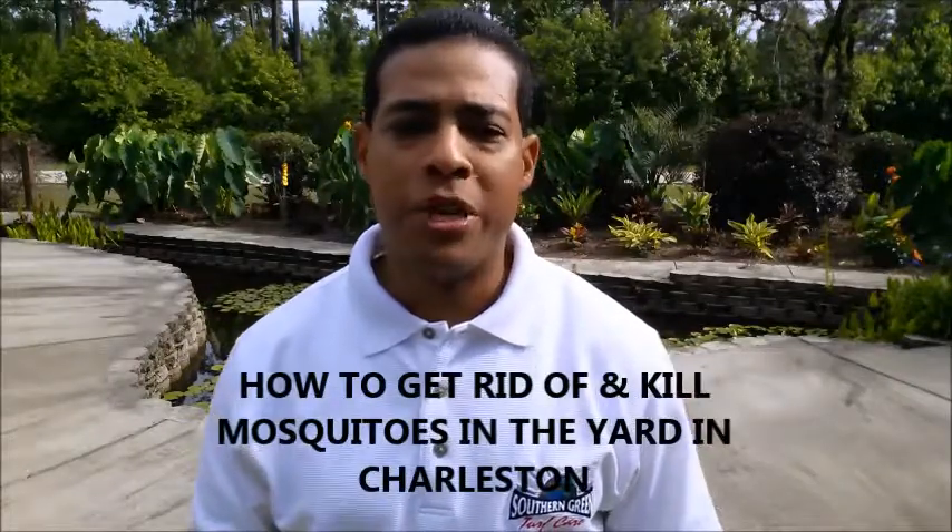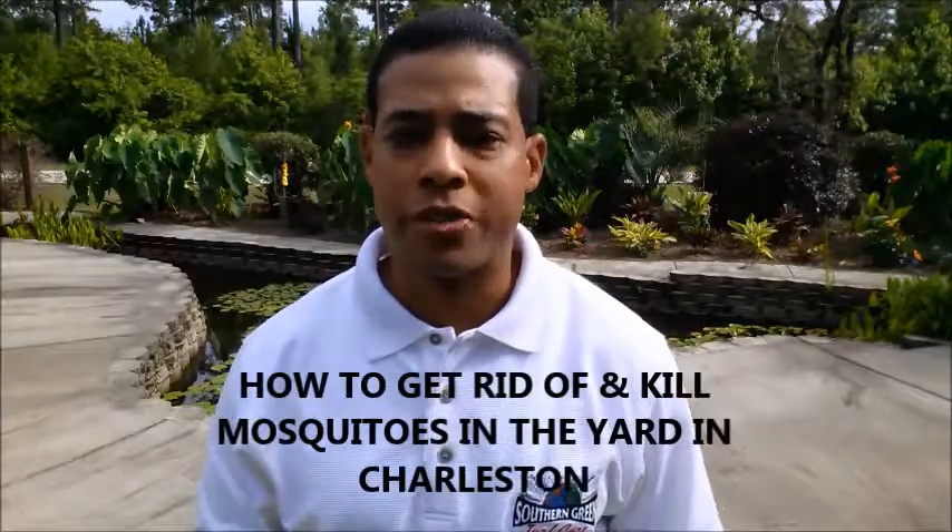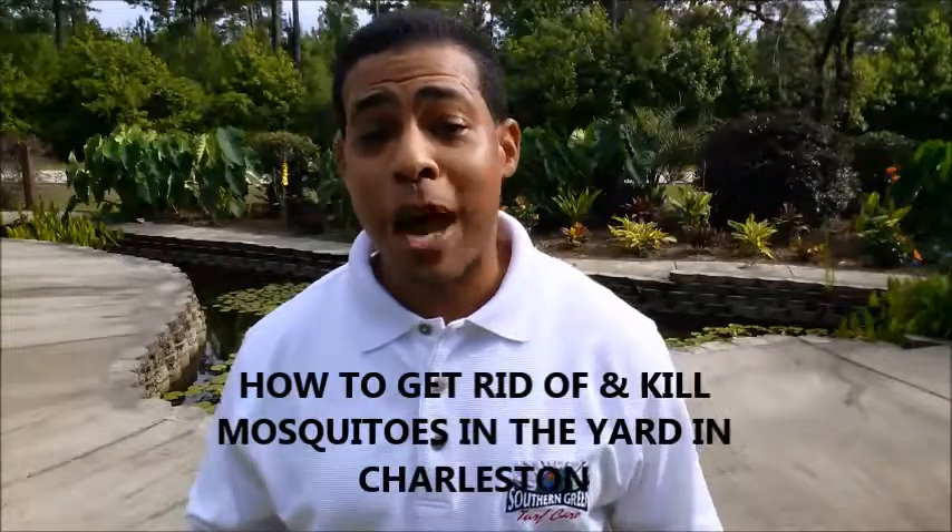Hello everybody. My name is Buona Thurman and you're probably looking at this video because you're wanting to know how to get rid of and kill mosquitoes in the yard in Charleston, South Carolina. Well, there are a couple options.